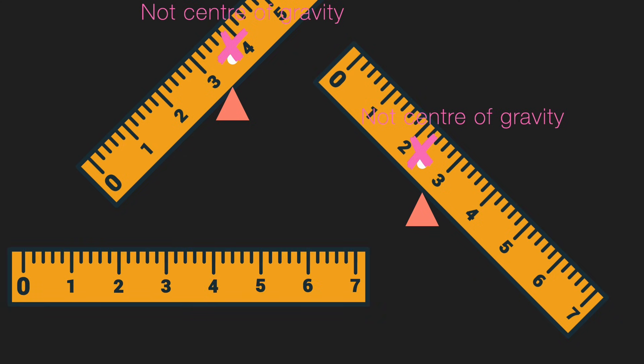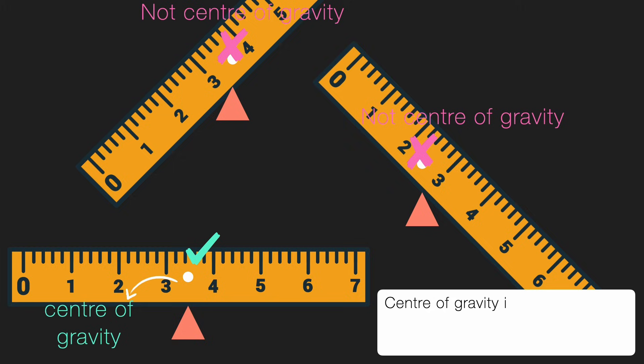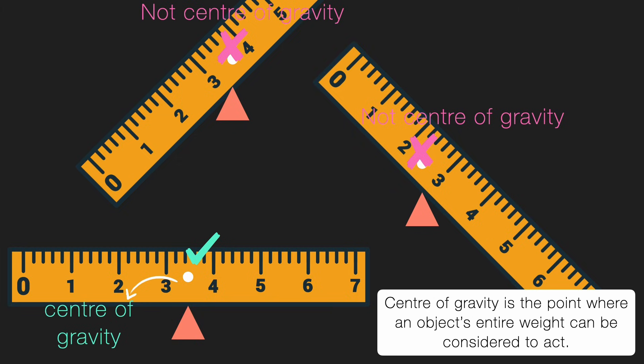Let me try again, picking a different point. Placing the wedge again — not balancing. The ruler just keeps tipping to one side, which means it's not the center of gravity. This time I've identified the midpoint — if it's a 7 centimeter ruler, that's exactly 3.5 centimeters. I place the wedge there, and yes, it's balanced! This means this is the center of gravity. The ruler's weight is acting through the wedge, which is exactly why it wasn't balancing earlier — the forces weren't balanced. Now the reaction force from the wedge perfectly balances the weight and the object stays stable.